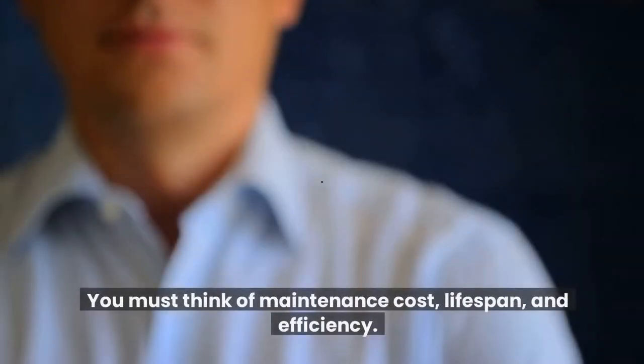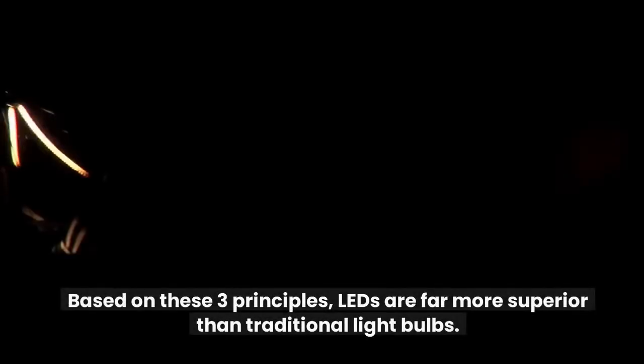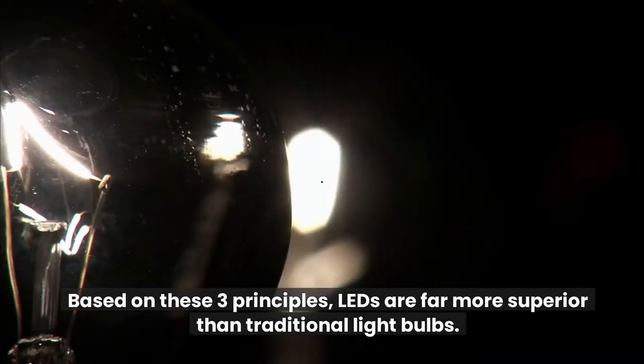You must think of maintenance cost, lifespan, and efficiency. Based on these three principles, LEDs are far more superior than traditional light bulbs.